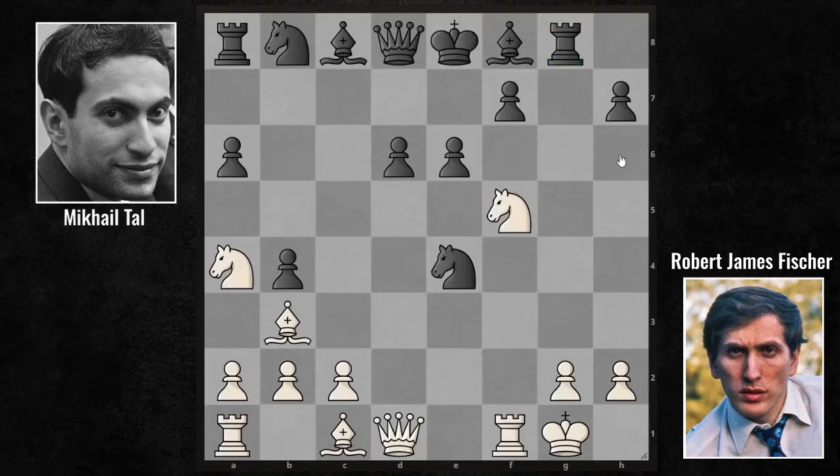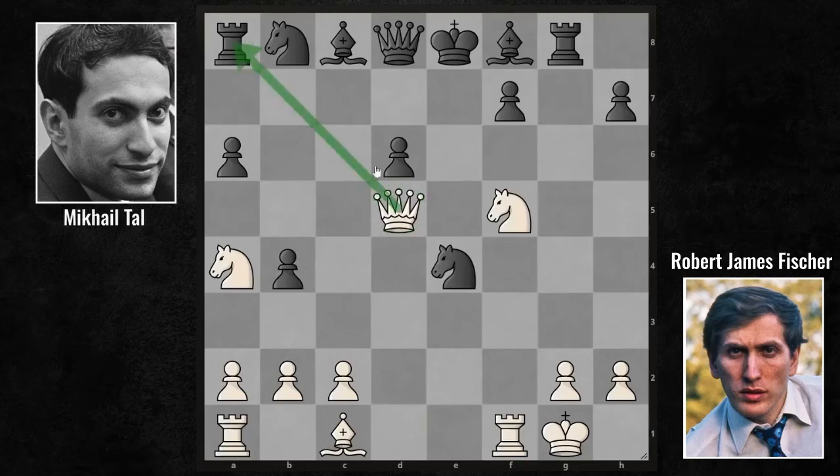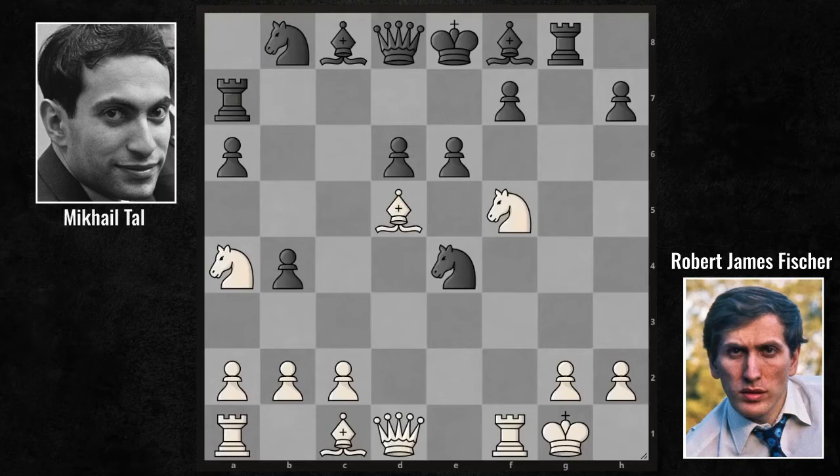Against Rook G8, Fischer makes a bishop sacrifice with Bishop D5. He gave both pieces to the pawns with his own hand. But after Bishop D5, the bishop sacrifice cannot be accepted — again the queen would be centralized, and you would have to say goodbye to a knight or a rook. For this reason, against Bishop D5, Tal played Rook A7 to protect his position.